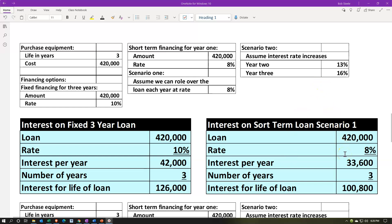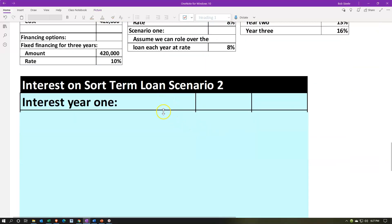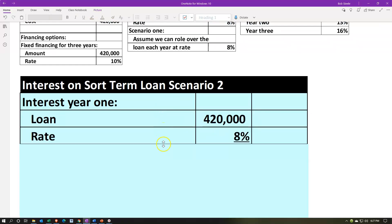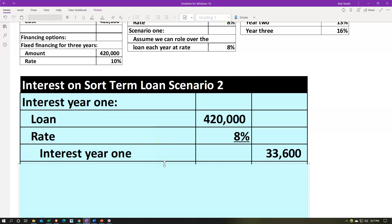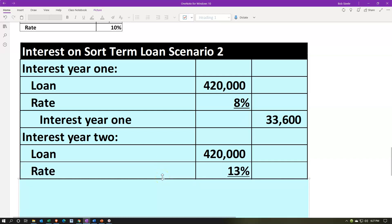Now if we vary what we think is going to happen in the following years — we get the 8% rate in year one, which is lower than 10%, that's great. But in year two the rate goes up to 13%, making the calculation more complex. Breaking out each year: year one interest is $420,000 at 8% = $33,600. In year two we still have the $420,000 loan outstanding since we only paid the interest, not the principal. At 13%, we'd be paying $54,600 — more than the flat 10% fixed rate.